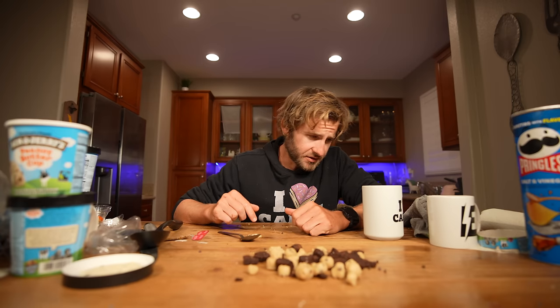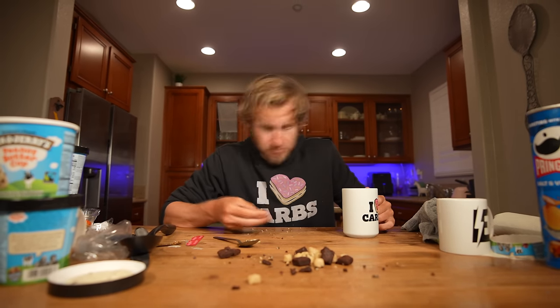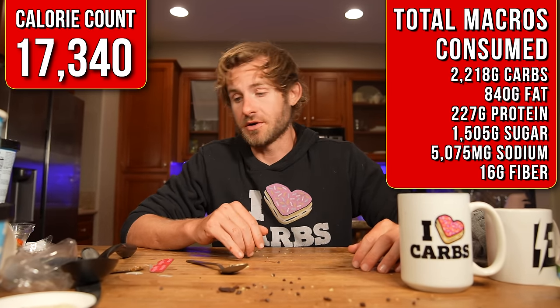I'm literally this close to completing the challenge successfully. Unfortunately, I am past the 60-minute time limit, which means I've failed the challenge — which also means I have to run one full mile after I get up from this table. Sometimes you just got to go out with a bang. Let's finish this challenge, and then it's time for the sweetest mile of my life. The challenge has been completed. Now, everyone, it's time to go for a little jog.